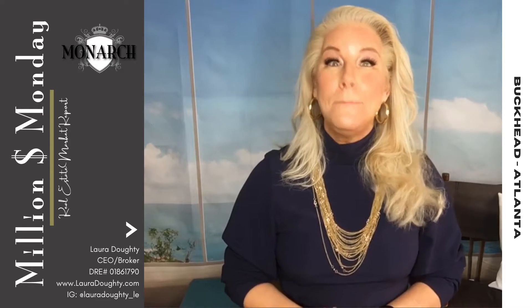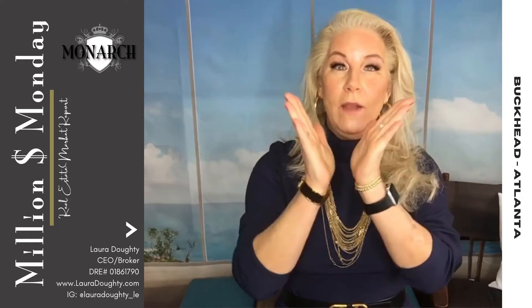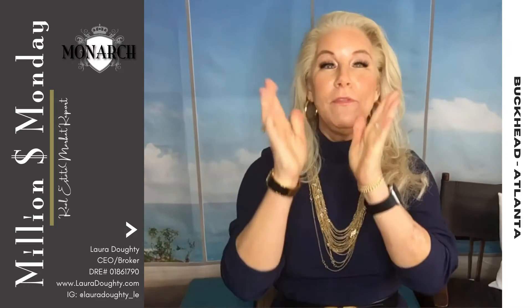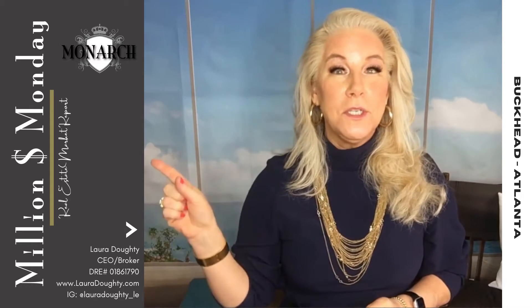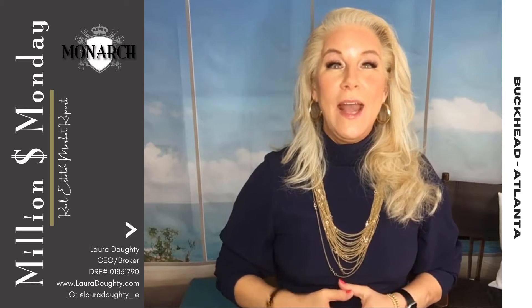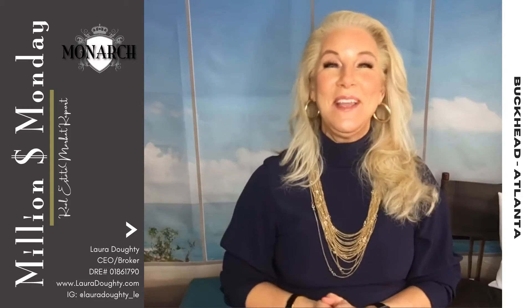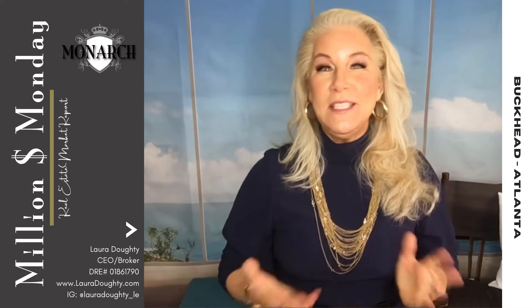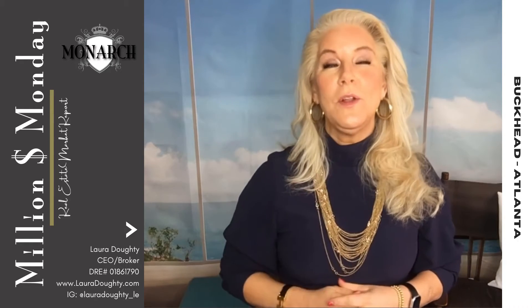We're going to be sharing Buckhead. For those of you that don't know Atlanta, Buckhead is kind of right in the middle near Lenox Square — amazing shopping and a lot of the old historical homes are there. Watch till the end and I will be sharing an amazing new listing at 3106 Andrews Drive, so make sure you look out for that at the very end of this Million Dollar Monday update.